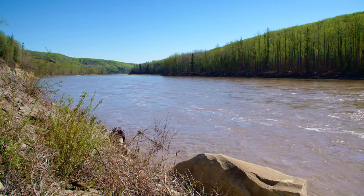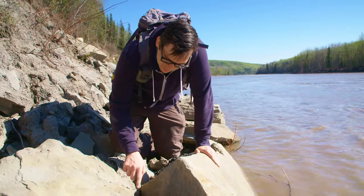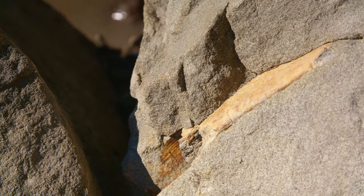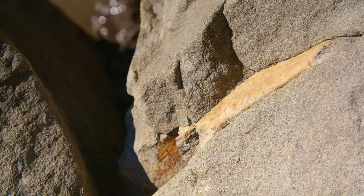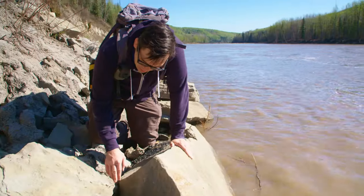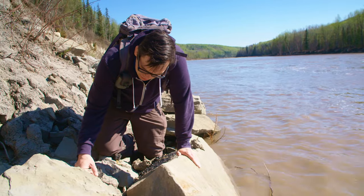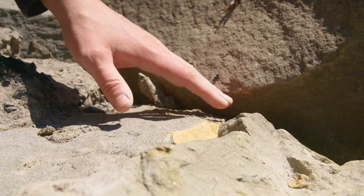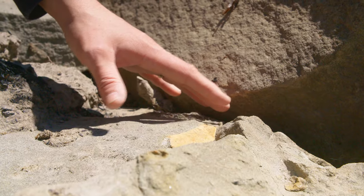This is definitely something. This is probably a rib from something like a hadrosaur. It's hard to tell because there's still more of it that goes into the rock here. Some of it's been broken off and eroded out. But the overall shape looks generally like an end of a rib, getting close to where the rib would attach to the backbone.